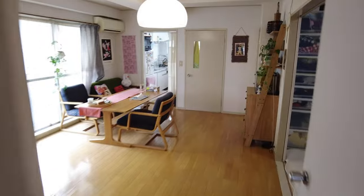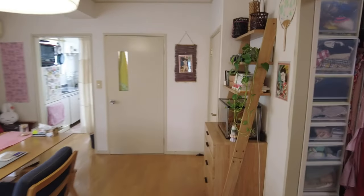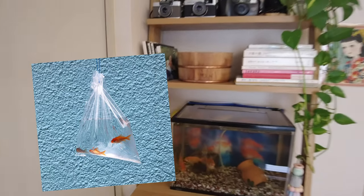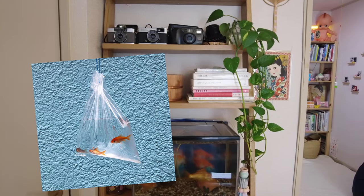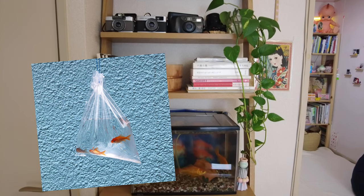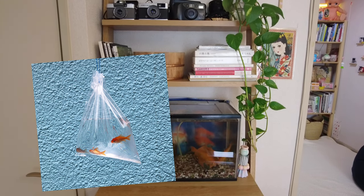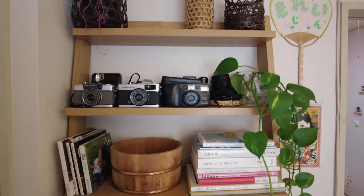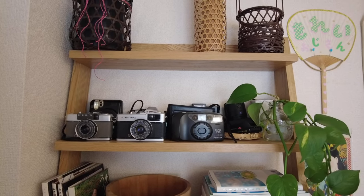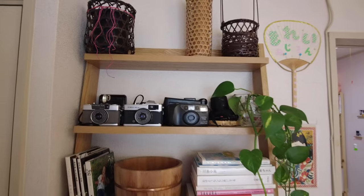Walking back through the living room you'll see I have some fish. I won them on the second or third day living in Japan at the summer matsuri and now they are so big — I really underestimated how big they were going to grow. I studied photography at university at the Photographic Imaging College for two years and then another three years at the Victorian College of Arts, so I have a lot of cameras.